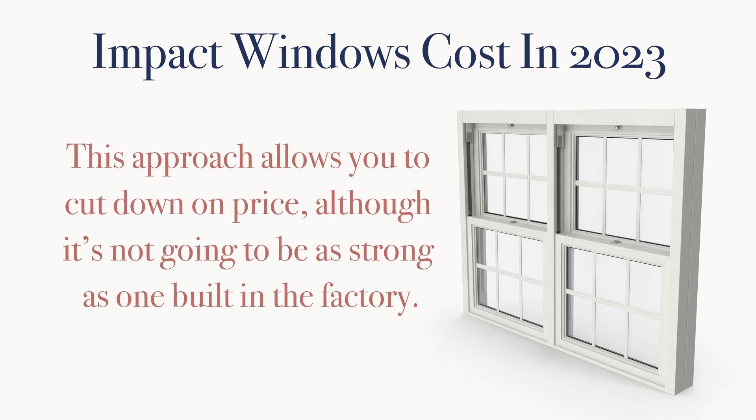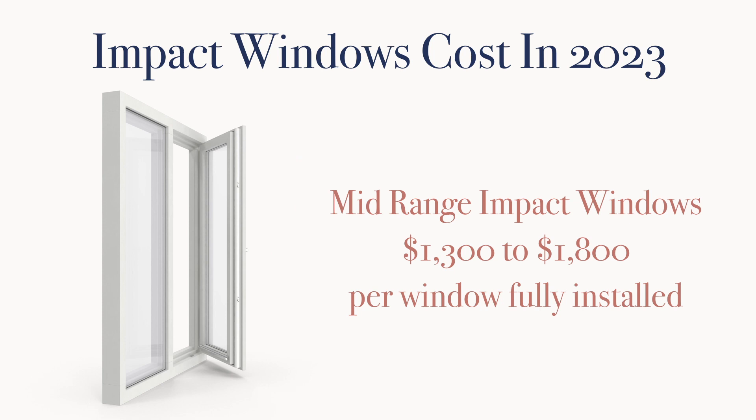This is one way that you can cut down on price, although it's not going to be as strong a hurricane window as one built specifically in the factory for that purpose. Moving on to mid-range impact windows cost, which we're going to put at $1,300 to $1,800 per window fully installed.